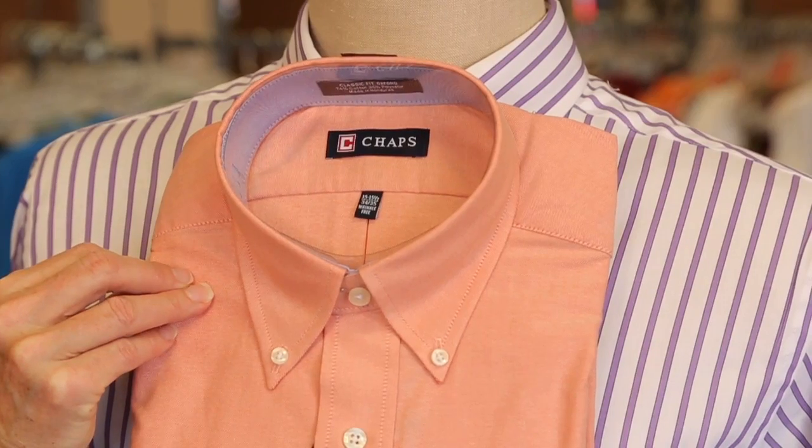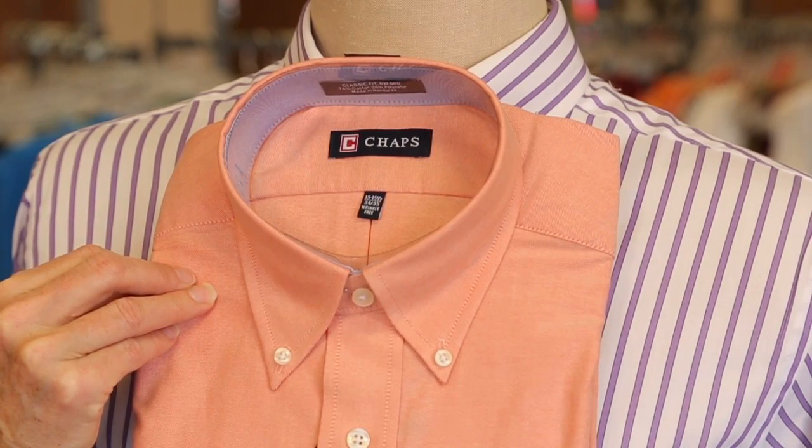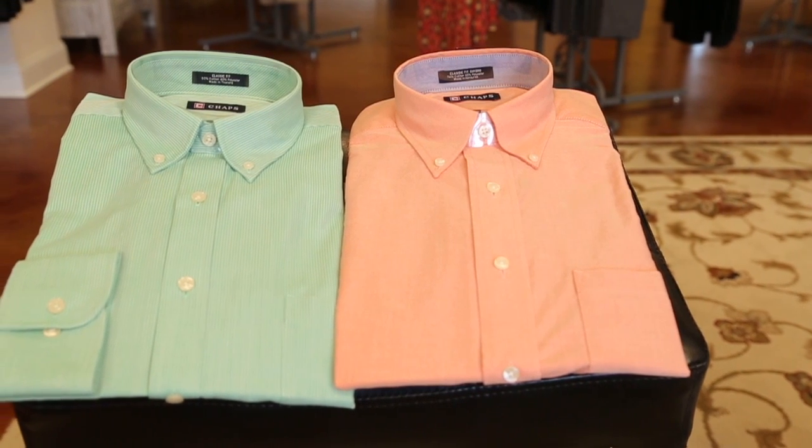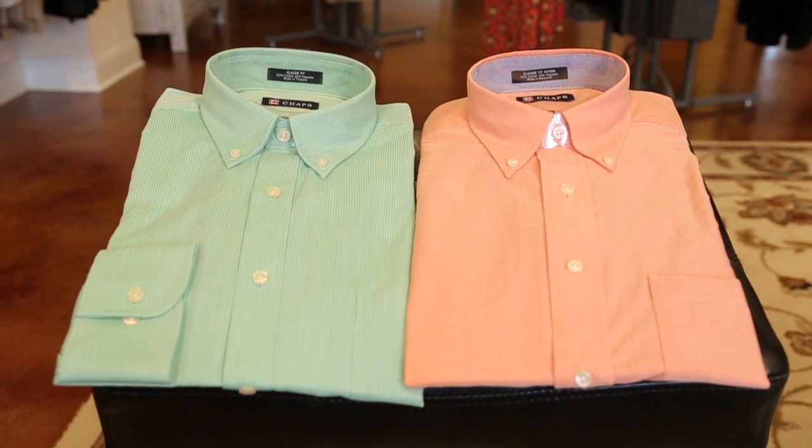This is what we could call a salmon color. This looks wonderful, very modern as well. Still works well with your khaki pants. So these are choices in colors for your business casual. There are so many choices out there — I want you to have fun.